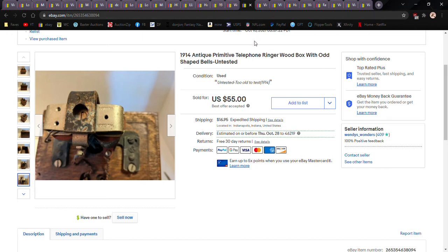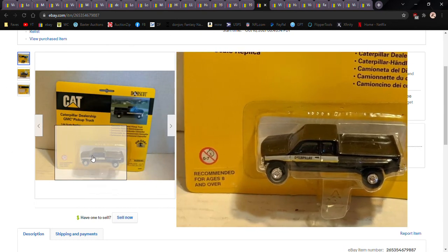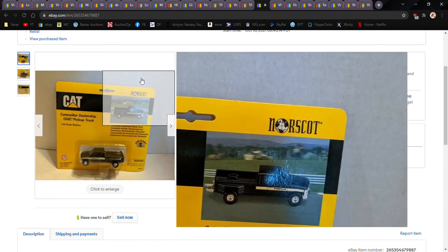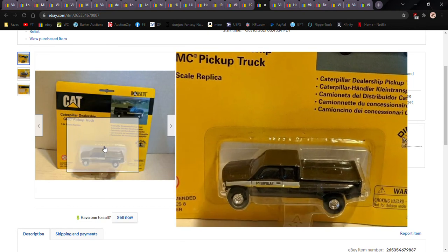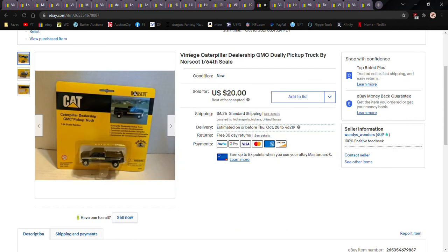The buyer sent pictures of how to properly box things — apparently he'd had bad luck before, but I reassured him I don't do that. I bought a whole bunch of die-cast just for this piece. This is North Scott — if you see that name out there, look them up. The dealer trucks come in different colors: white, red, and black. I had it at twenty-five bucks best offer and took a twenty-dollar offer. I was receiving a lot of lowball offers for five and ten bucks — no, I know what I've got.